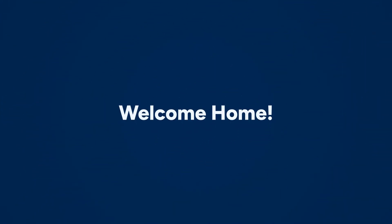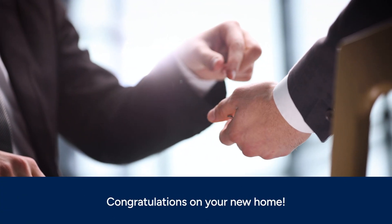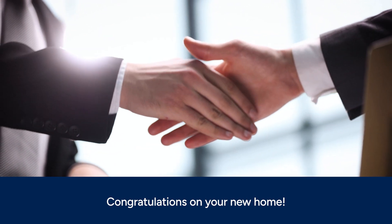On closing day, you'll sign a stack of documents accepting your mortgage loan and conditions of sale. The documents will be notarized. You'll receive your key and begin your new life in your beautiful new home.